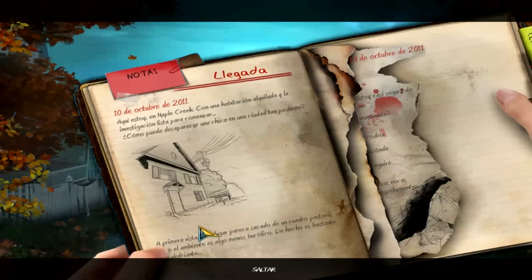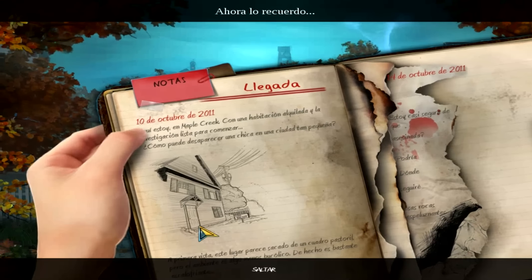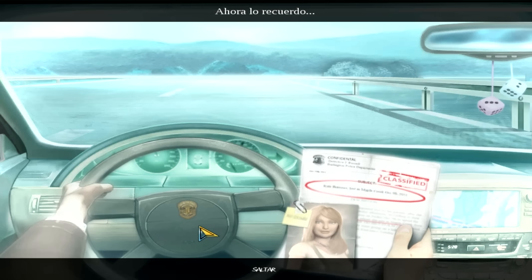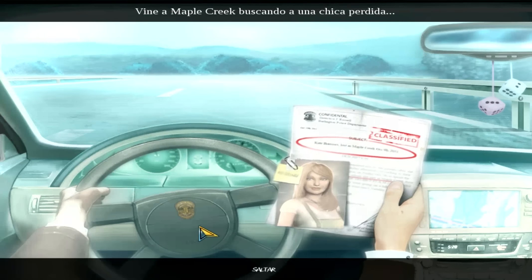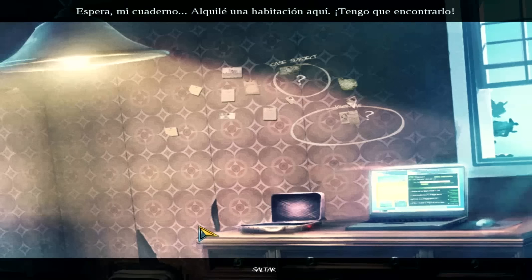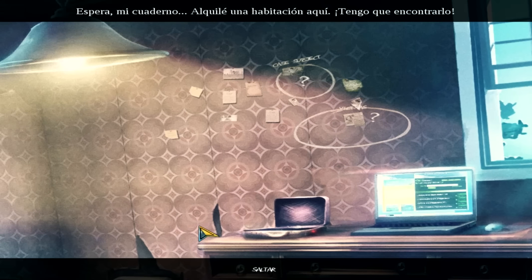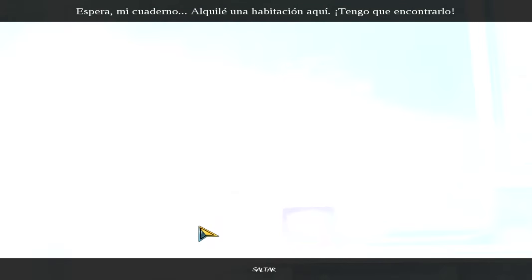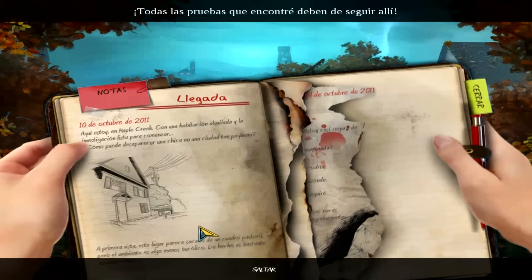Como digo, es un juego de búsquedas, muy sencillo. Las pantallas son siempre fijas. El asunto es ir buscando con el ratón las pistas y demás, y a partir de ahí ir construyendo la historia. Mi notificación dice que estaba rentando un cuarto aquí. Tengo que encontrarlo. Toda la evidencia que he colectado todavía debe estar ahí.